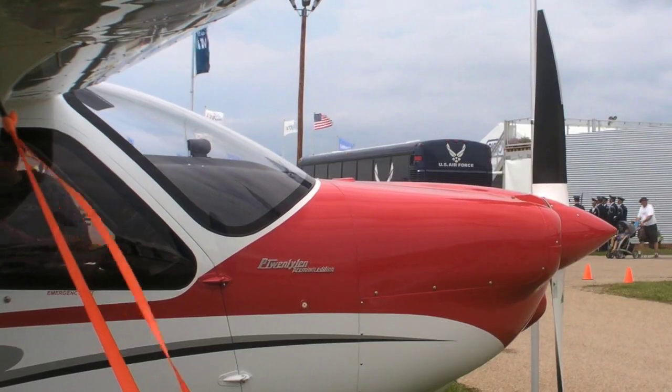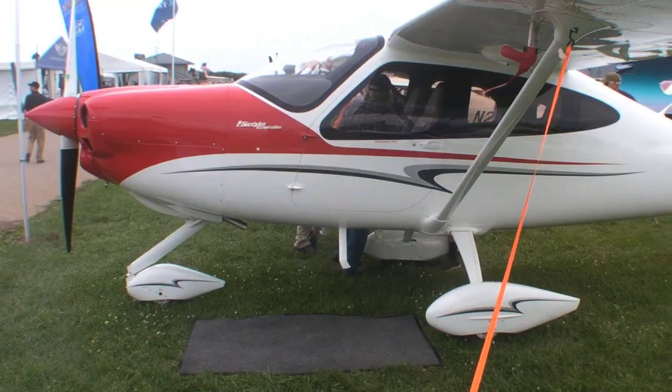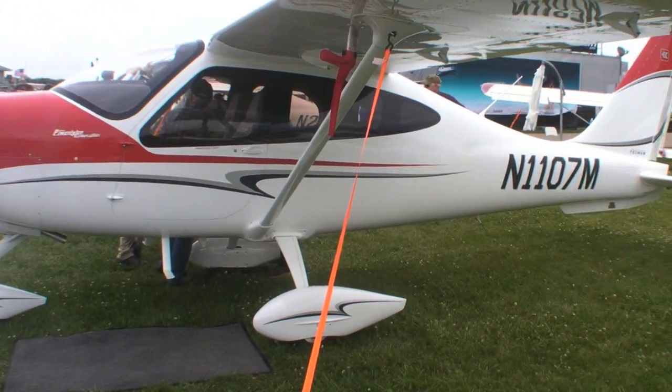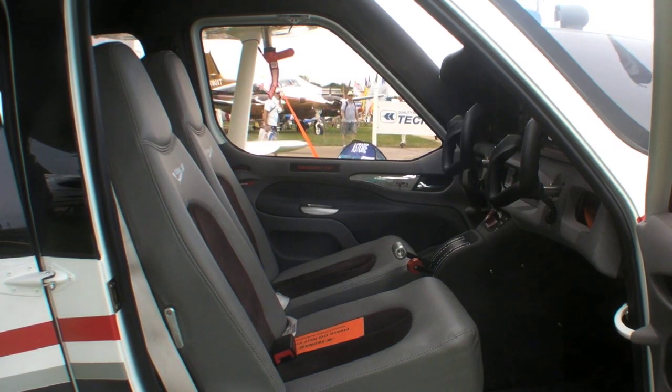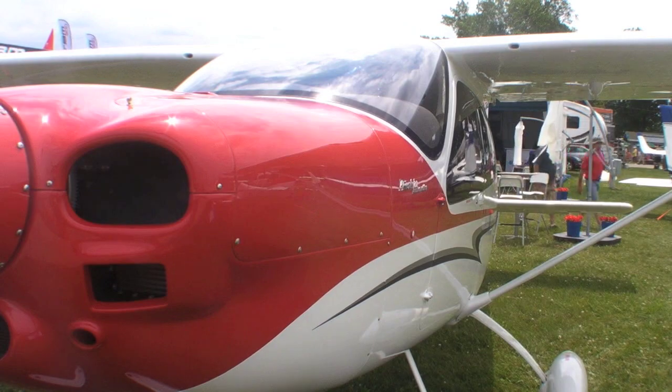As soon as it is certified, we've already delivered 25 aircraft in Europe under the same EASA type certificate being validated, so we're able to go ahead and just basically divert a few slots to the U.S. immediately. We already have the aircraft and the production line, which is outputting quite a few aircraft per month. We're just going to start bringing some to the U.S.